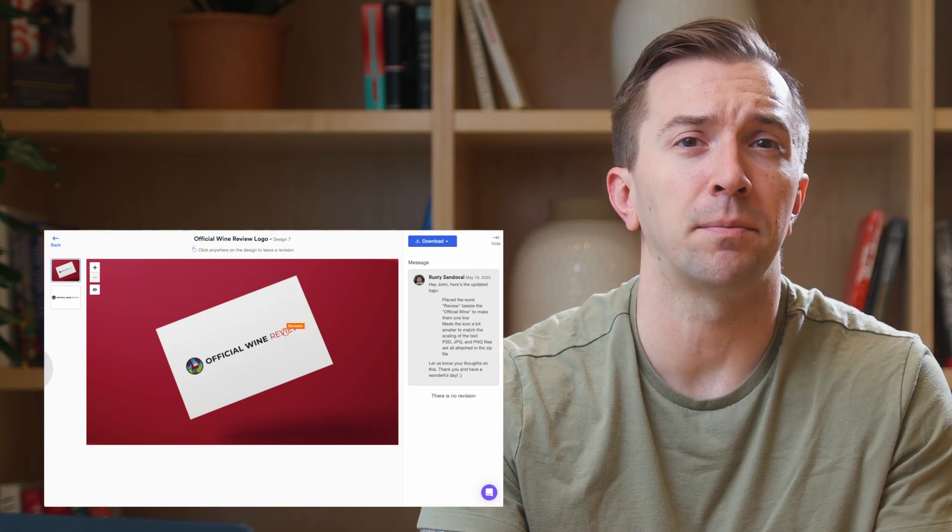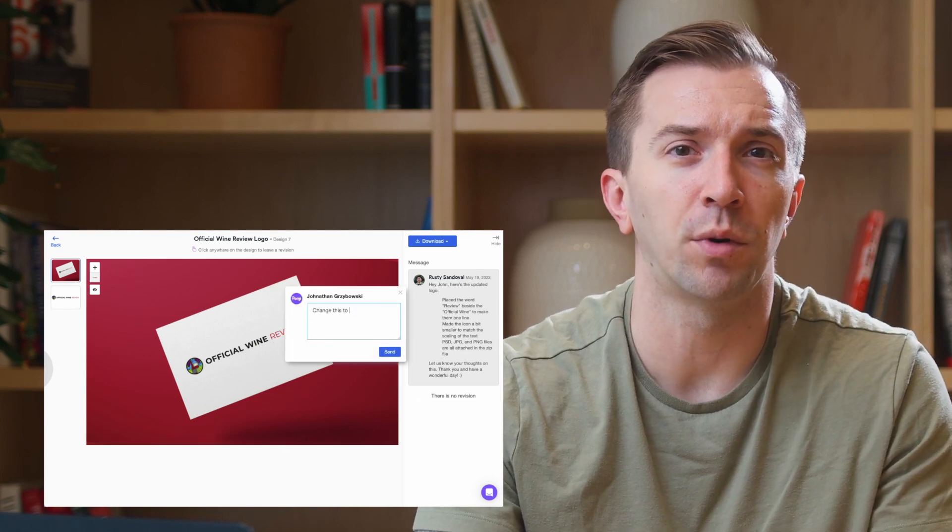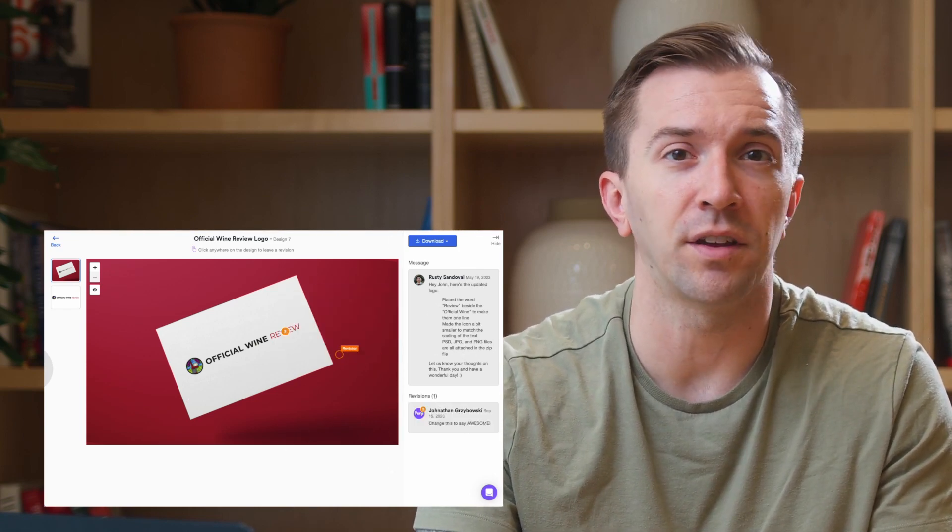Providing feedback on a design submission typically goes one of two routes. Number one, you can use the internal system that Penji has created in order for you to point and click at whatever it is that you need done.